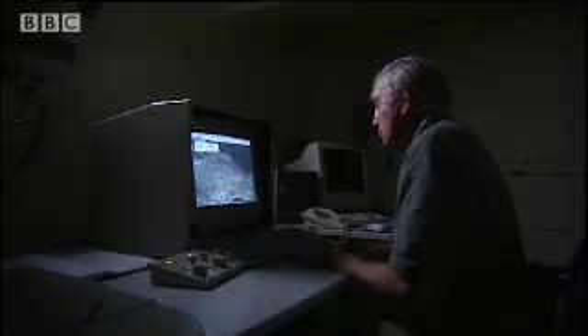David McKay's team at NASA took a closer look. We were looking, scanning around in our electron microscope, looking at Allen Hills. We were particularly looking at the carbonates. There were a lot of rumours and mutterings in corners about the possibility of something unusual having been found in this meteorite, but nobody would say for definite.